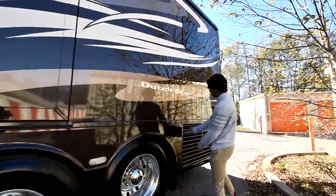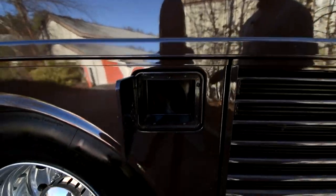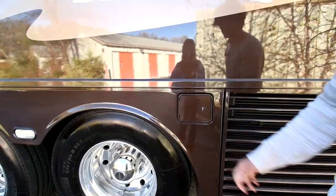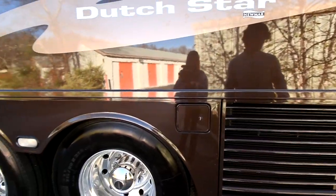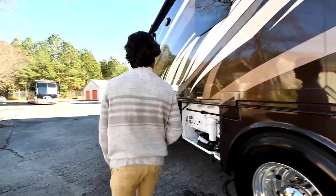Right here there's sewer pipe storage — some people still use them. Obviously this is the radiator for the engine, transmission cooler, and condenser for the air conditioning — it is a side-mount radiated bus as mentioned. That's about it for the compartments — not comprehensive, but I'm trying to share as much knowledge as possible.